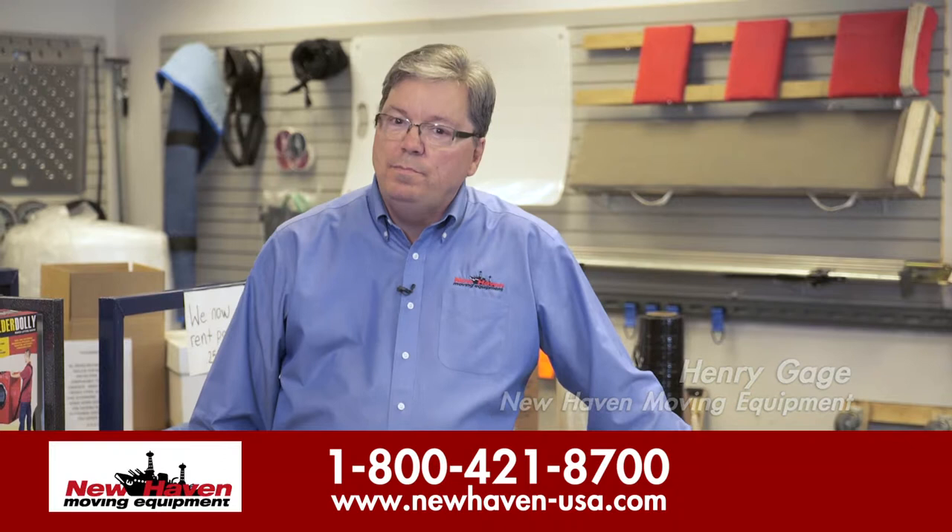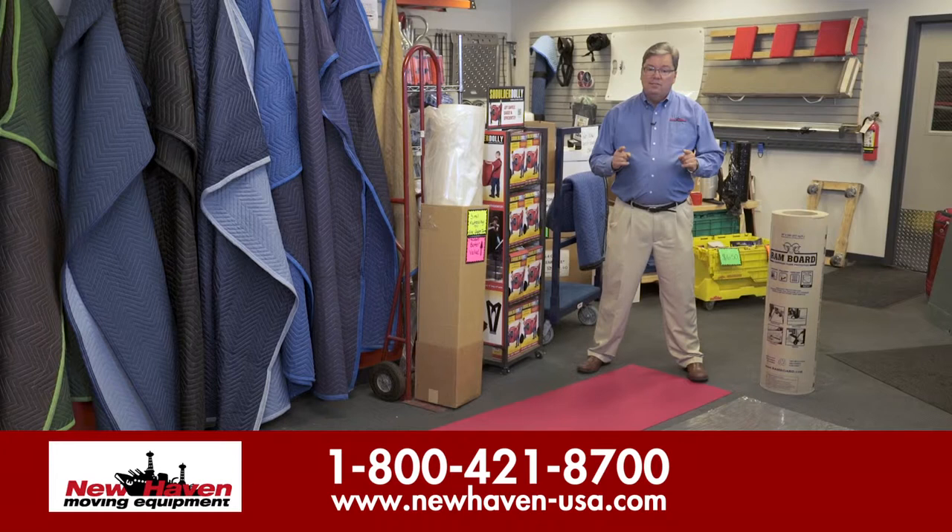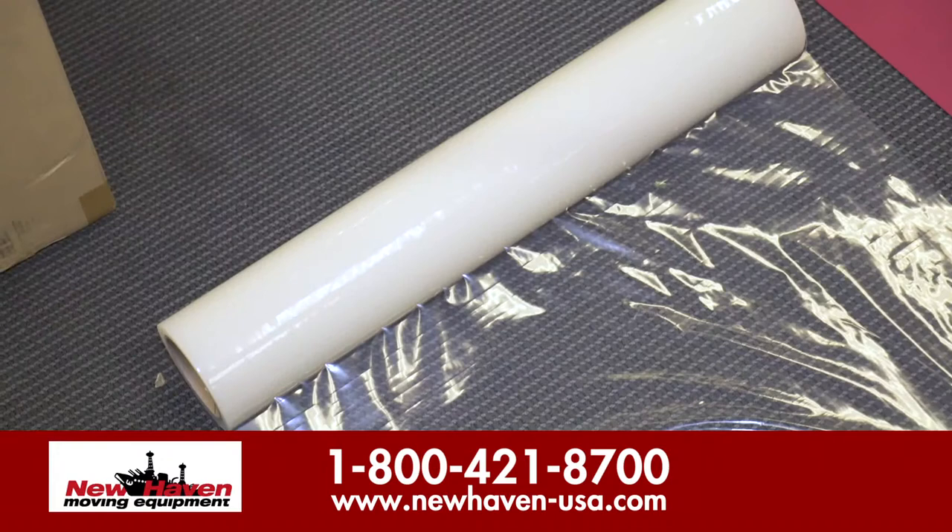Hi, this is Henry Gage. Today we want to talk about one of the most critical parts of a successful move, and that has to do with floors and floor protection. One of the greatest complaint and claim areas from a lot of movers is damage to the floor area, and at New Haven we have a number of options for you to look at.